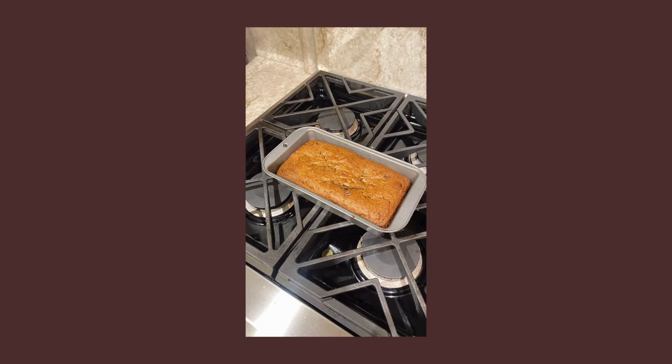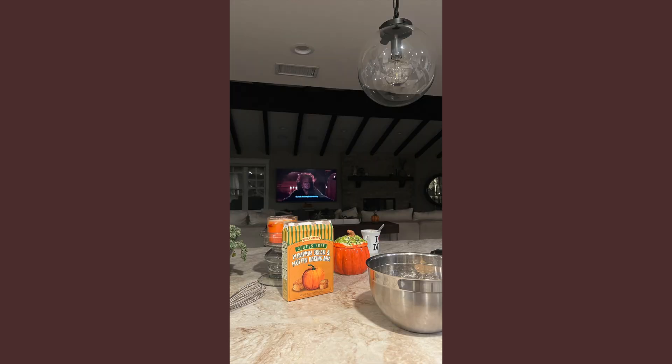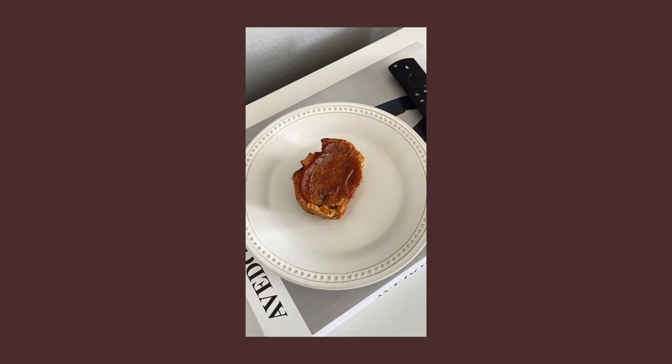Last up is the ultimate fall dessert — pumpkin bread. I want to shout out the Trader Joe's pumpkin bread mix because it's so good that I don't feel any need to make my own from scratch. It's so convenient and delicious. You can make muffins or bread; I've even made a little cream cheese frosting for the muffins. I also love eating the bread with Trader Joe's pumpkin butter — next level. It does not taste gluten-free at all.